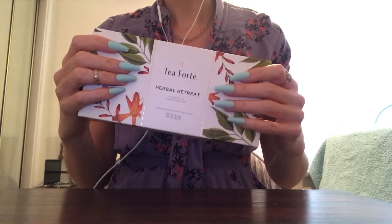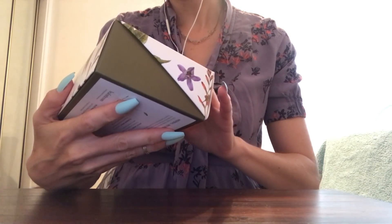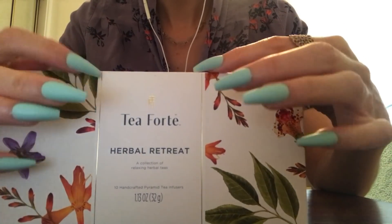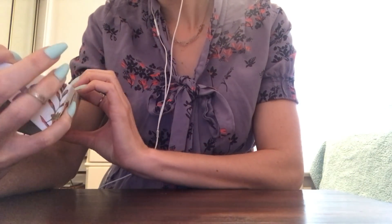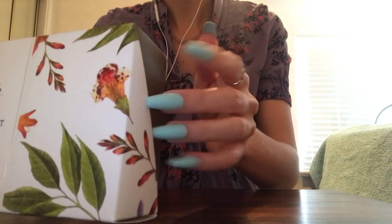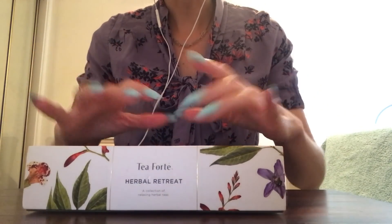So this first box is Herbal Retreat, a collection of relaxing herbal teas. It's a box that tea came in - herbal teas. It says it's 1.13 ounces. It has 10 handcrafted pyramid tea infusers. The box is white with beautiful flower and leaf designs.